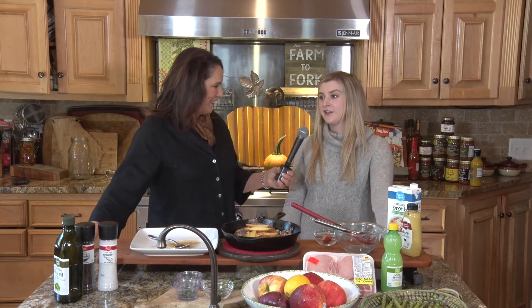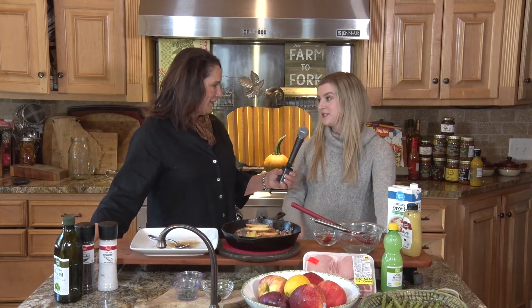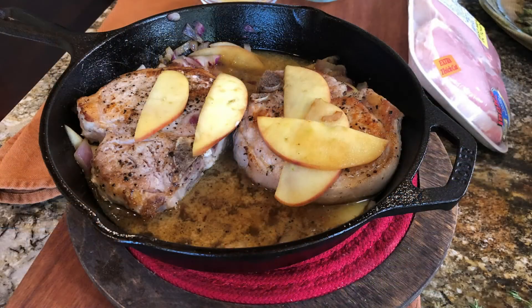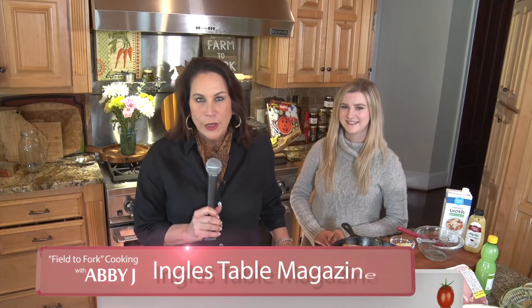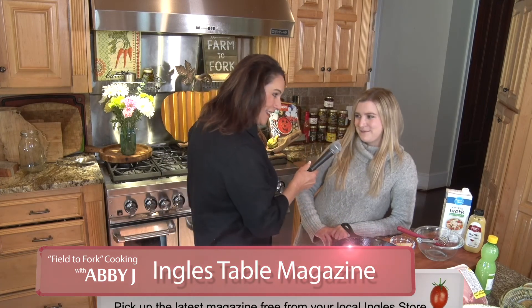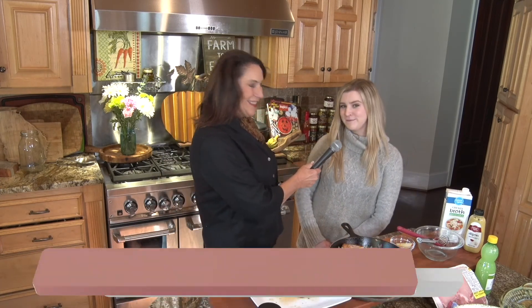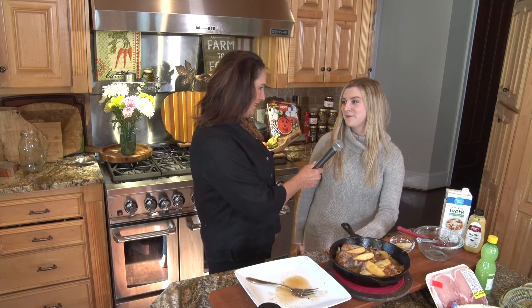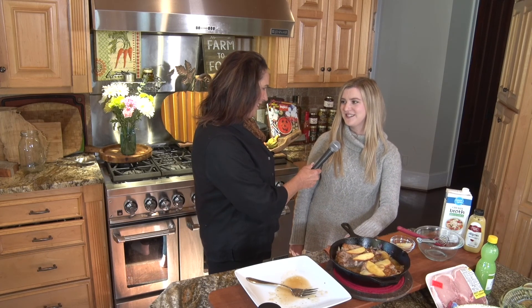Yes, that definitely does make it more fresh. Another good side would be some wedged or quartered potatoes — you can really pair anything with this meal, which is what makes it nice and easy. It looks amazing and delicious. Don't forget to go by and pick up your free Ingles Table magazine at your local Ingles Markets for more tips, tricks, and recipes. You can find all your Laura Lynn products there as well, and anything you need for your kitchen. Thank you so much for having me — it's been great to be in your beautiful kitchen.